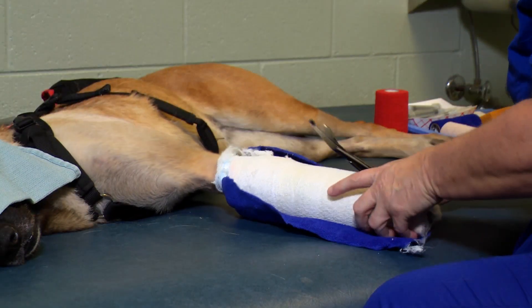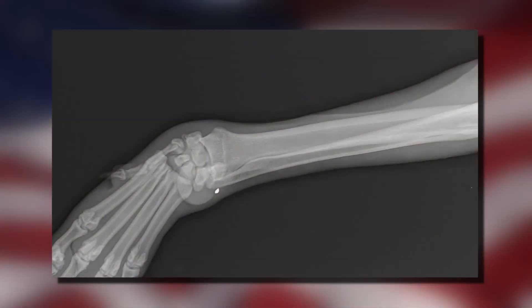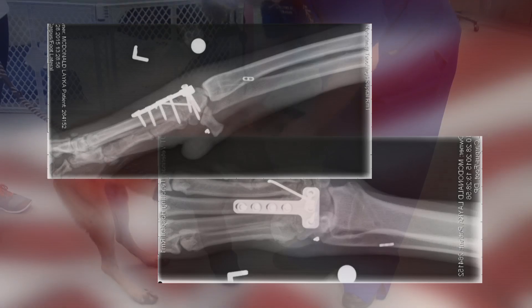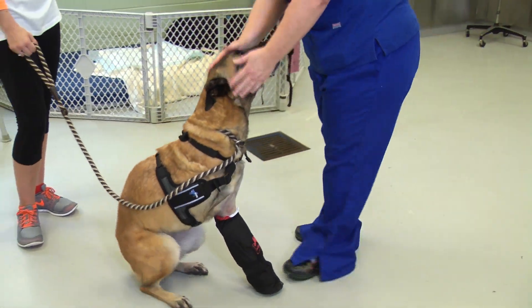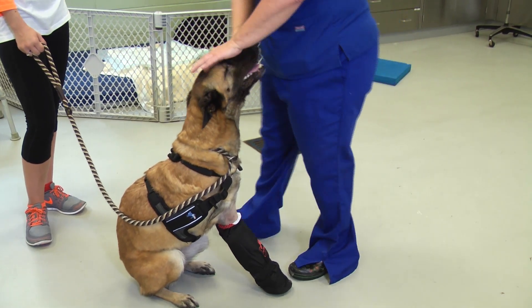Veterinarians equate Laika's latest injury to the damage snowboarders face landing wrong on their wrists, suffering a jolt of too much torque and pressure. The implants are fairly small in that area, so they've had to protect it with a cast. Laika's prognosis is good — not long after surgery, she was back up, wobbling a bit, but walking and putting weight on her front paw.